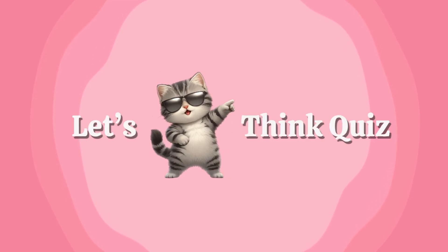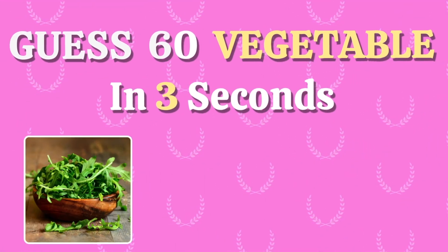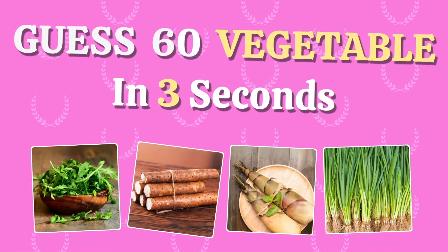Hey, Finka! Welcome back! Get 60 vegetables in 3 seconds. Are you ready? Let's think!